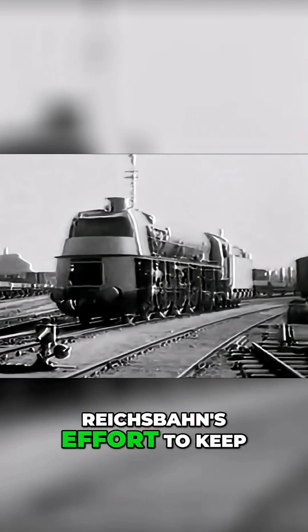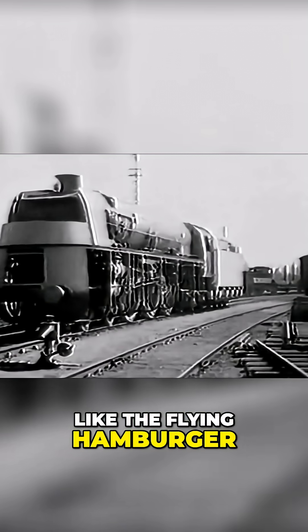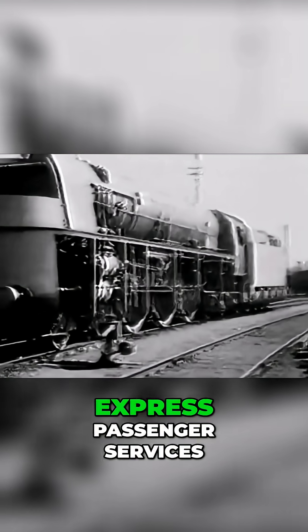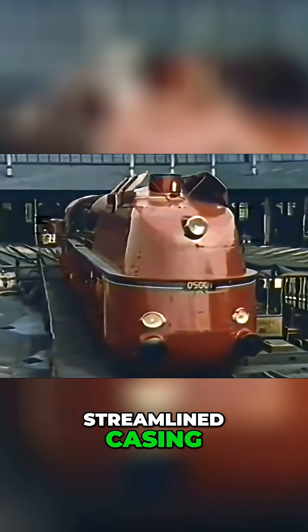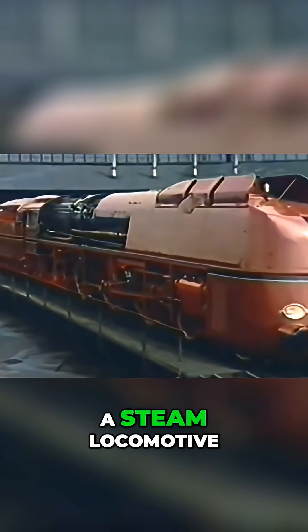The Class 05 was part of the Deutsche Reichsbahn's effort to keep steam relevant as diesel units, like the Flying Hamburger, started nipping at its heels. It was intended for express passenger services — top-tier stuff — with a sleek, streamlined casing. It looked more like a futuristic spaceship than a steam locomotive.